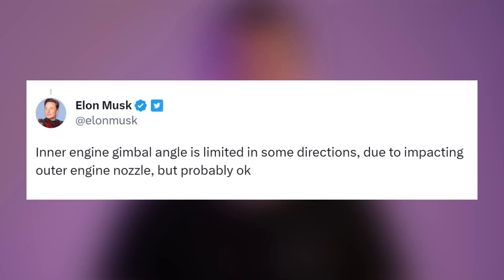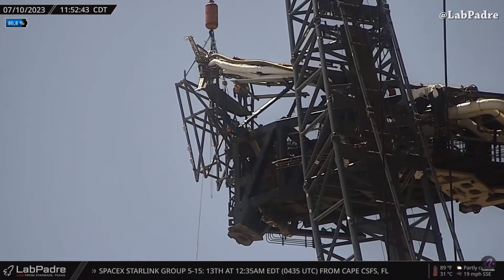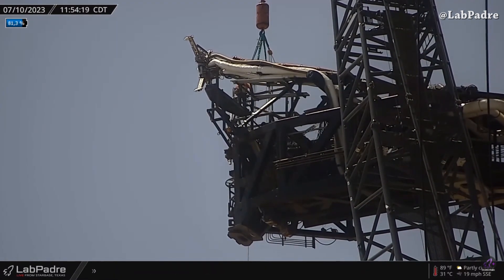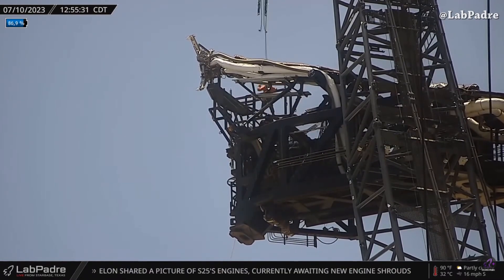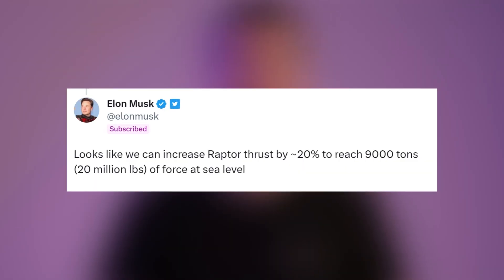At Starbase, orbital launch site preparation for the next Starship launch is underway — not just at the bottom but at the top too. The SpaceX team is working on the ship with the disconnect arm. This footage was captured from the Lapadres Rover 2.0 camera.